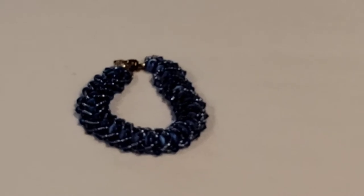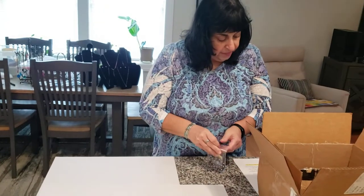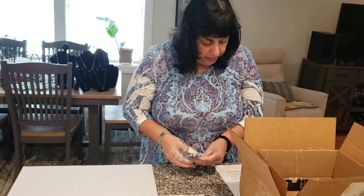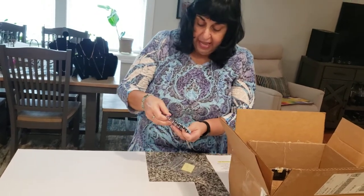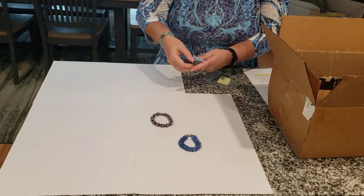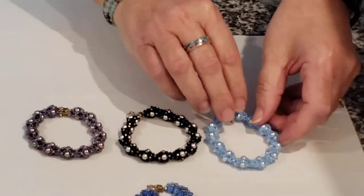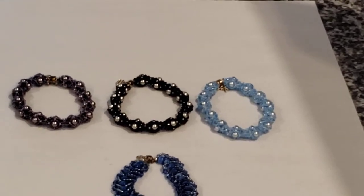Next, I'm going to show you a group here. These are called Pearls in a Basket. These are Swarovski Crystals, Pearls, and Seed Beads with magnetic clasp and safety chain. There are three colors here: lavender, light blue, and black and silver. Look how beautiful those are.